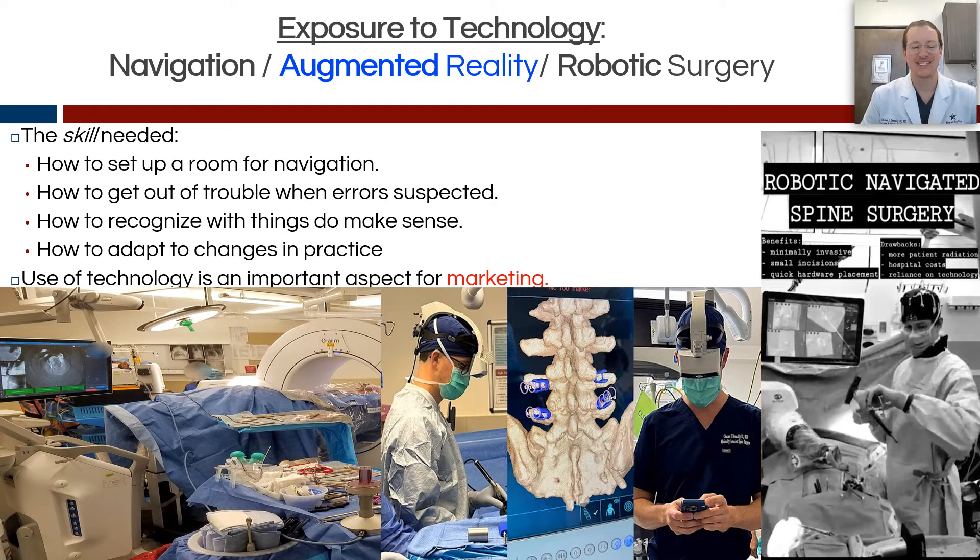Another concept you should look for when selecting and ranking programs is their exposure to technology. I'm talking about navigation technology — both freehand and robotic navigation — as well as augmented reality. Are these programs working with industry to develop some of these newer technologies so you're somewhat on the cutting edge? Doing robotic spine surgery isn't necessarily extremely hard because the robot definitely helps with some of that skill set. But some important things to notice are the room setup for navigation: what side to have the robot on, where the C-arm or O-arm should come from, when you're doing the headset, when's the best time to either break scrub or have the augmented reality team put the headset on. You need to recognize when things make sense and don't make sense when relying on this technology. Another aspect is the ability to market it, which could be something you learn while there as a fellow.